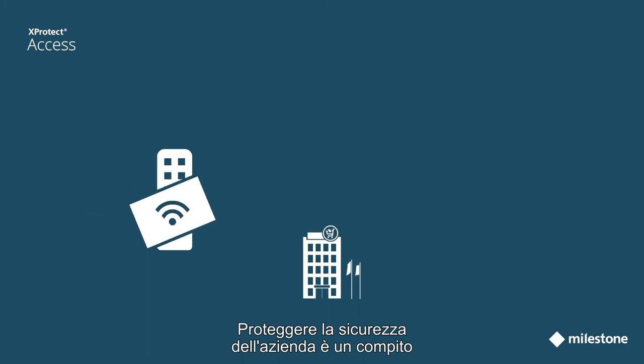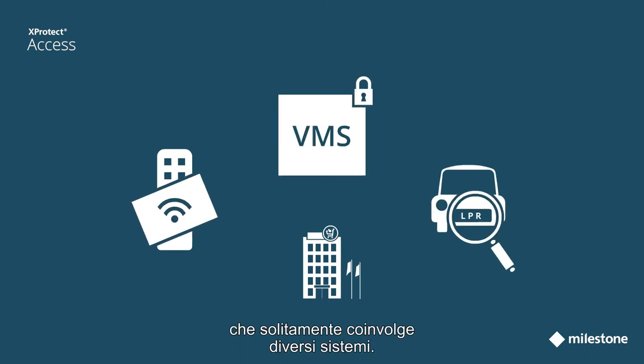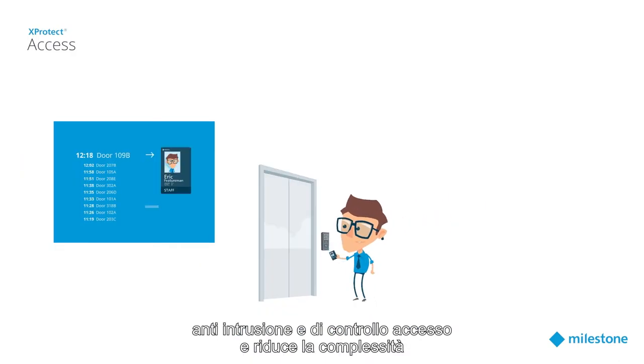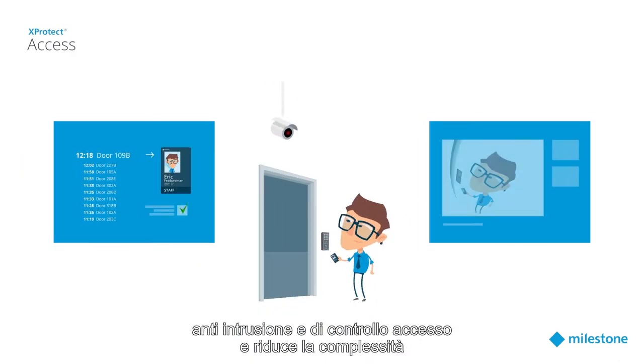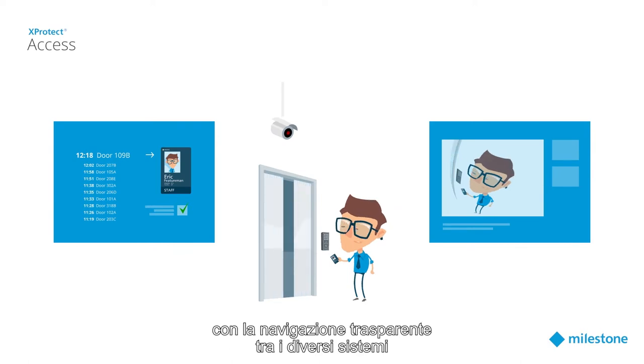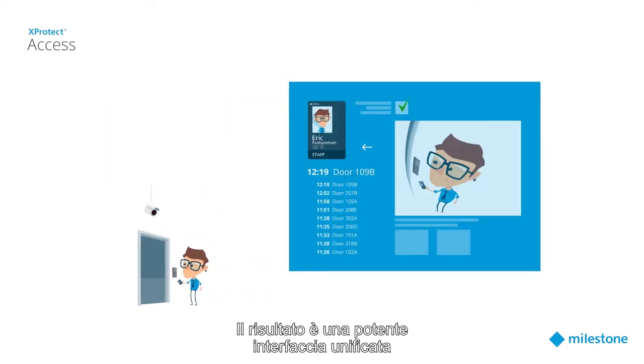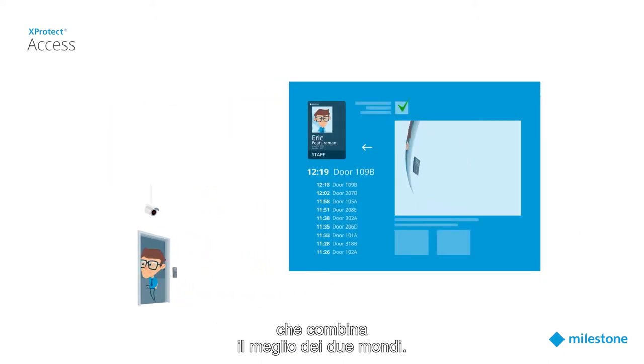Keeping your business safe and secure is a task several systems are usually responsible for. X-Protect Access adds value by video enabling systems such as intrusion and access control, and reduces complexity by providing seamless navigation between the different systems. The result is a single and powerful interface bringing together the best of two worlds.